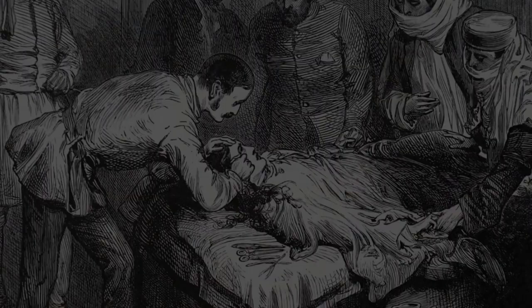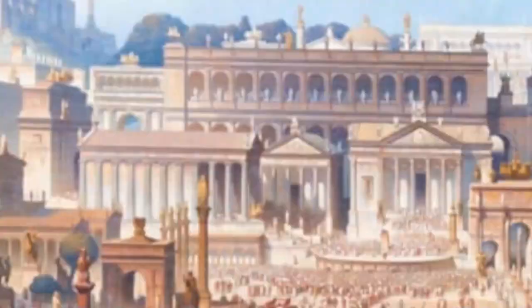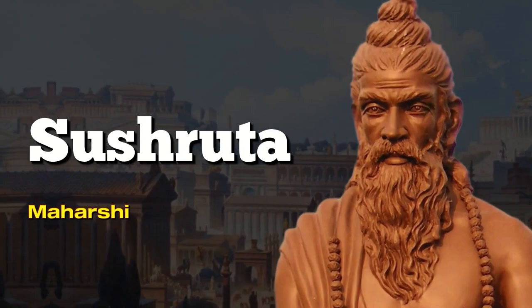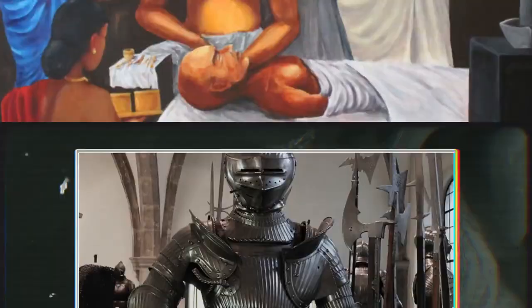One of the earliest instances of prosthetic body parts dates back to ancient Egypt, some 3,000 years ago. An Indian physician named Sushwata authored one of the first collections of medical procedures, which included reconstructive surgeries like skin grafts and methods to reconstruct noses.